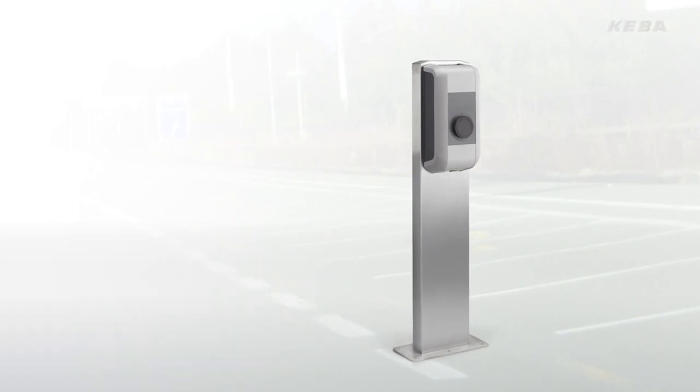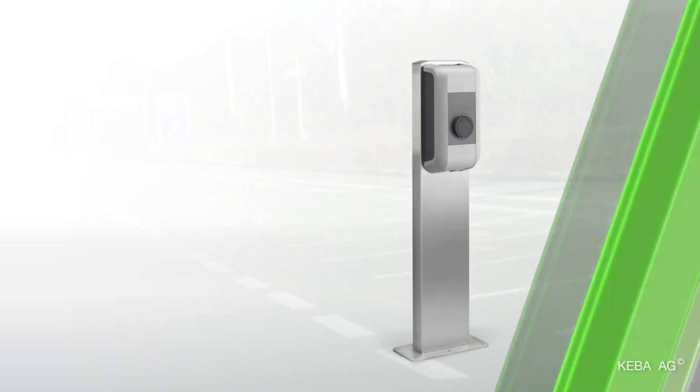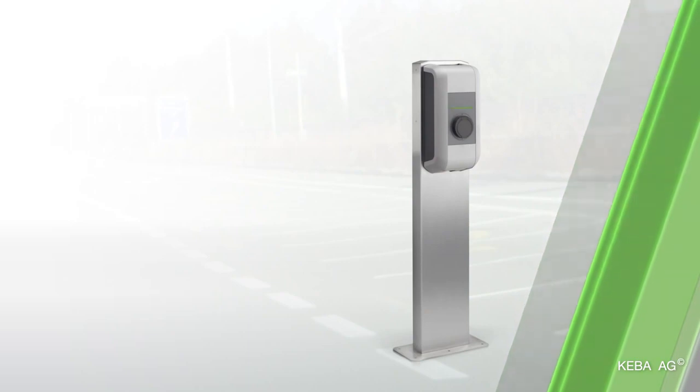In terms of accessories, a pedestal is available in two versions for single or double mounting of the KeyContact P20. At KeyContact.com, you can find out which version of the KeyContact P20 wallbox is suitable for your electric vehicle.